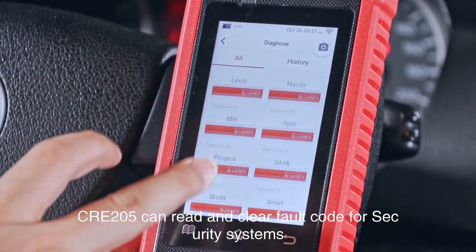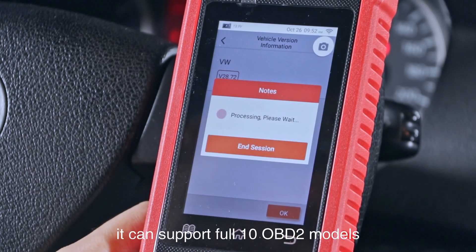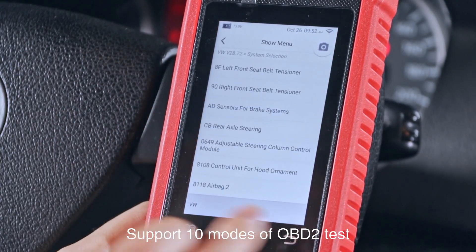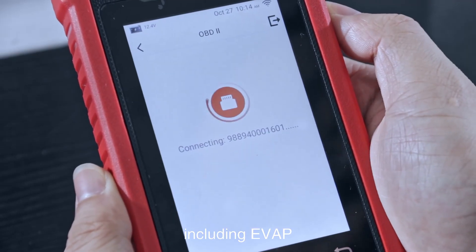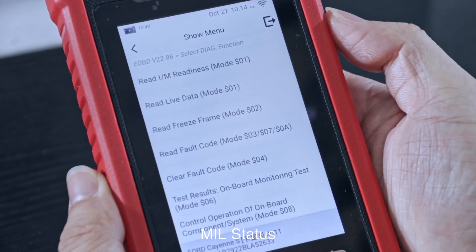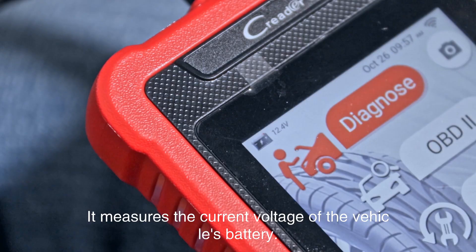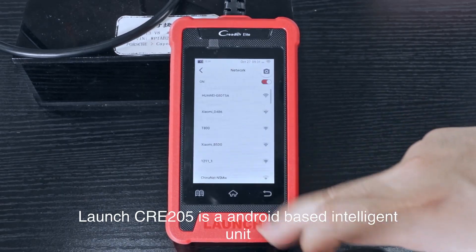The CRE205 can read and clear fault codes for security systems. It supports full 10 OBD2 mode diagnosis including ABS and SRS, covering EVAP, O2 sensor, I/M readiness, MIL status, VIN info, and onboard monitors testing. It also measures the current voltage of the vehicle's battery.